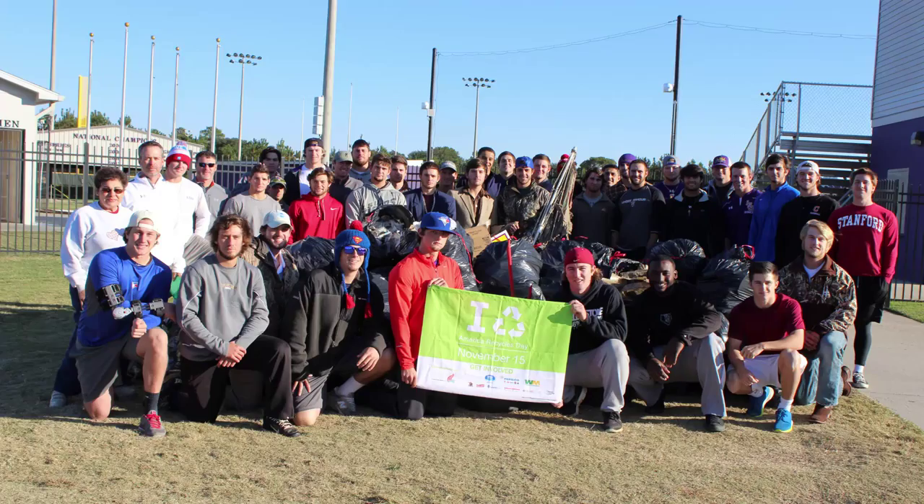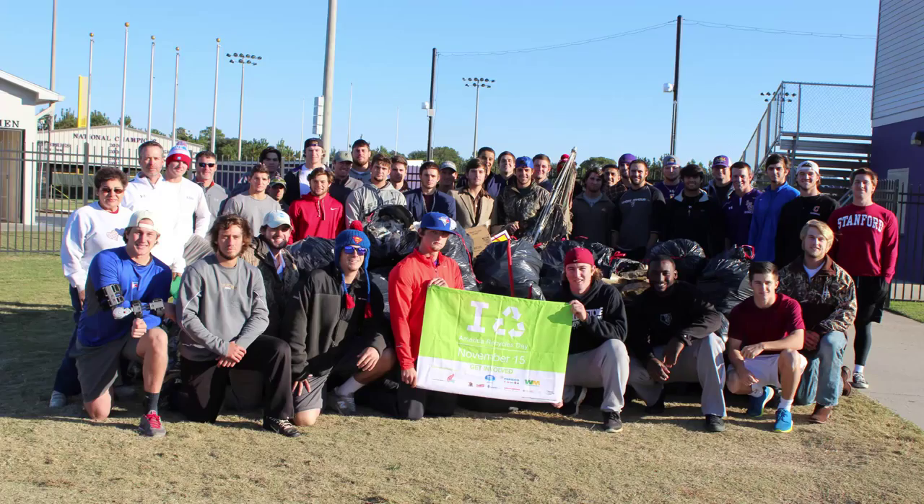The Bengal baseball team did their part for National Recycling Day. The team collected 71 thirty-gallon trash bags of recyclables — including glass, cans, paper, cardboard, wood, and more — over a two-day period.